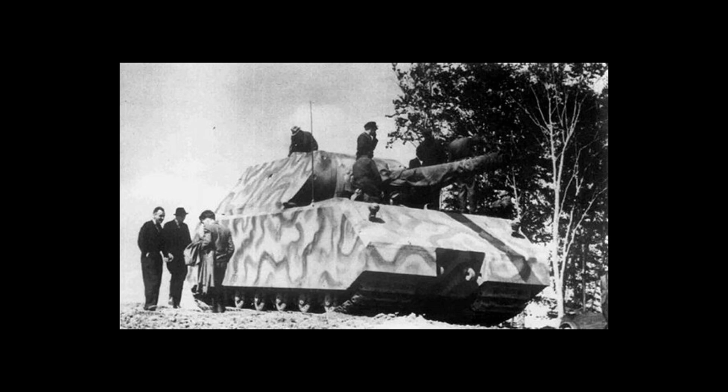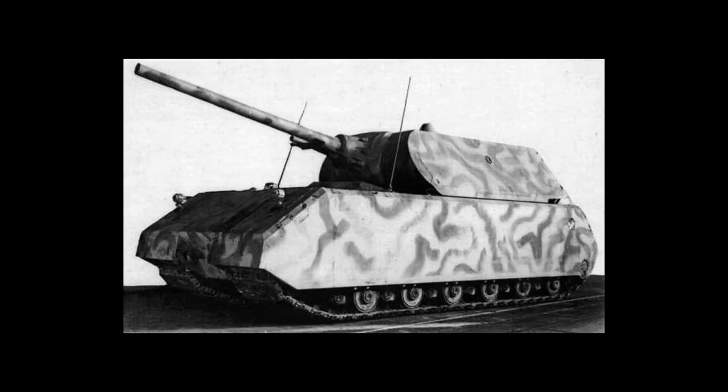Porsche designed the Mouse to have an engine linked to a generator, which would feed electricity to the motors in the tracks — a bold and innovative idea, though very complex and often accused of wasting needed copper. This didn't stop Porsche from attempting this on several of his tank designs, but that's a story for another time. The Mouse would have a theoretical top speed of 20 kilometers per hour.